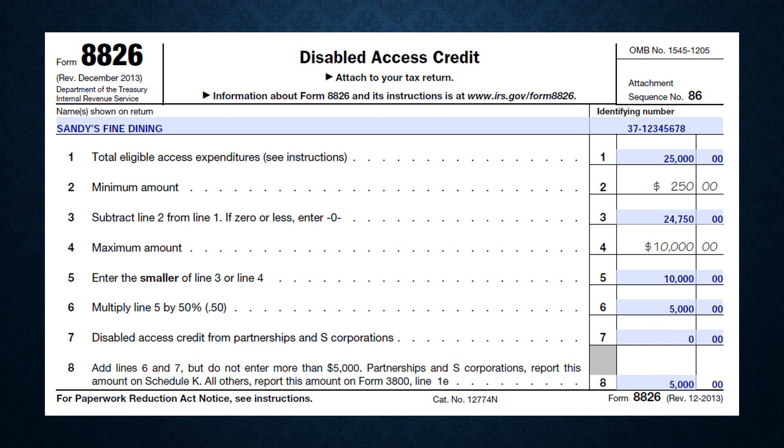Taxpayers often overlook the Disabled Access Credit, which is a tax credit of up to $5,000 for expenses related to making your business more handicapped accessible. A common example of a qualified expense is construction costs to make your business wheelchair accessible, such as the construction of a ramp. Improvements must make the business more compliant with the Americans with Disabilities Act in order to qualify for the credit.